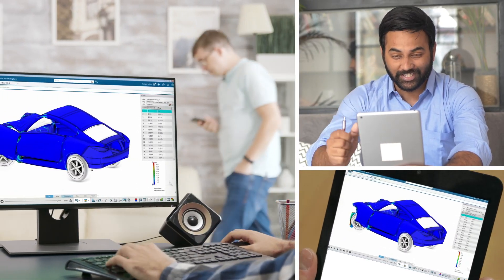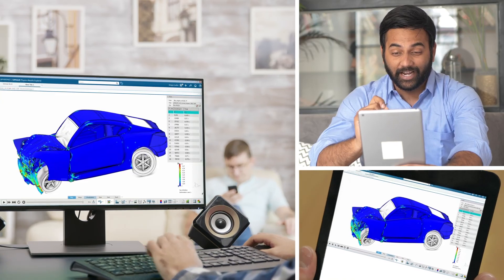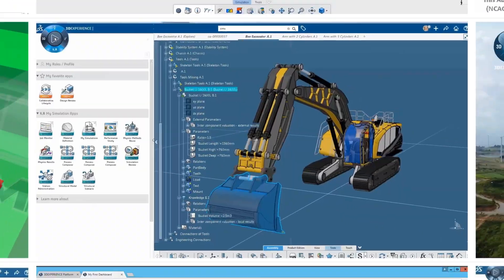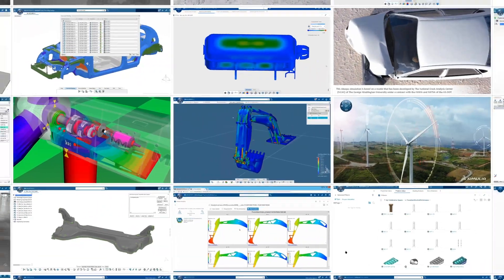Your business is not one-size-fits-all. Your analysis tools shouldn't be either. Explore why cloud-enabled simulation from 3D ExperienceWorks enables innovation for your business.